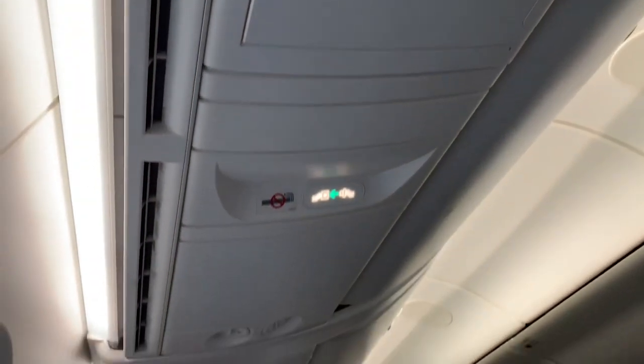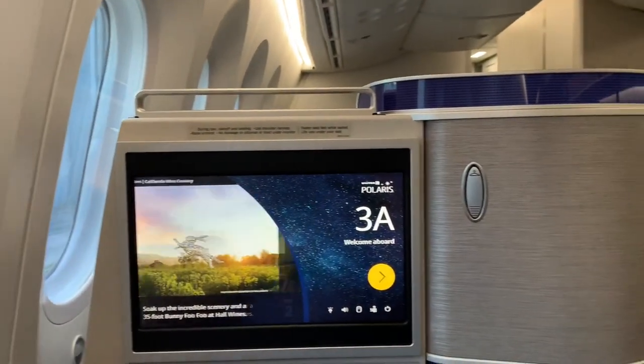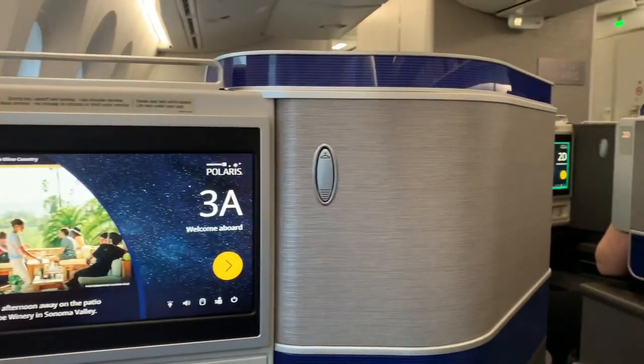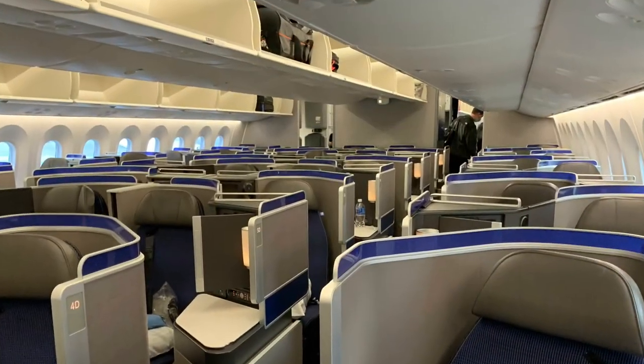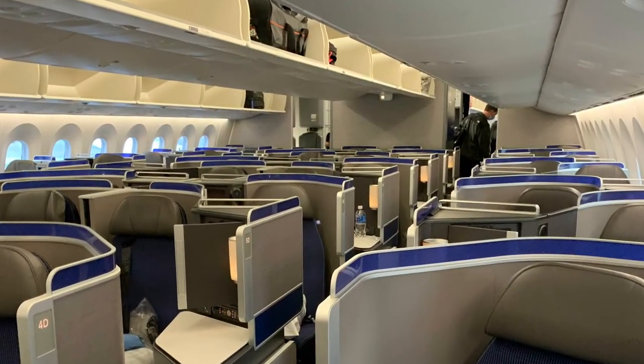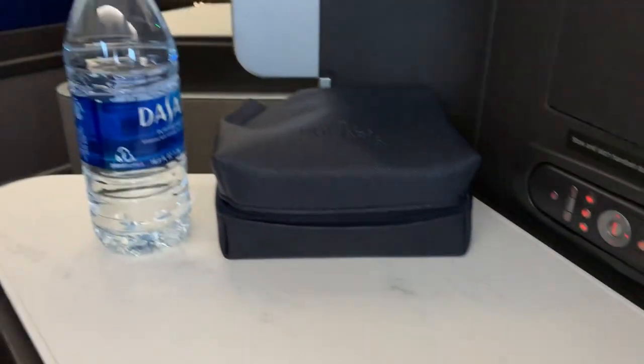Now here's a feature I do like — personal air vents. I wish all airlines had these. Lastly, there's a hook next to the TV for a coat hanger, though it's in a poor position because your coat would partially obscure the screen. Now before I finally get settled into my seat, here's a look at the business class cabin for a sense of scale.